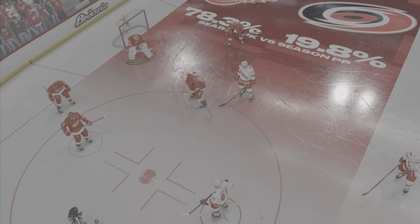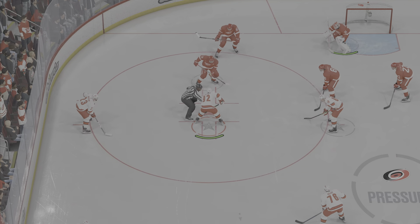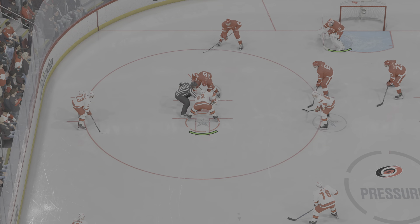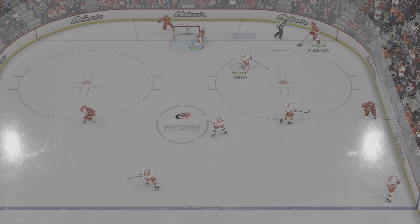The Hurricanes get their man advantage unit out there for the first time tonight. Scoreless game right now, but an opportunity on the power play — you have to find a way to convert. Move that puck quickly and open up lanes.